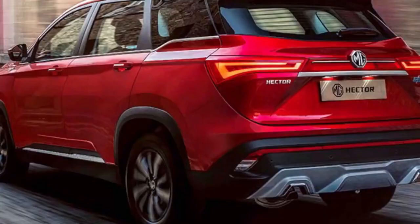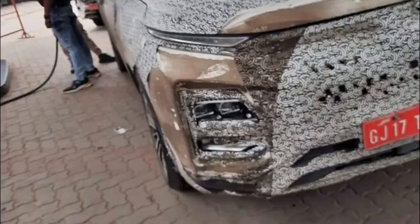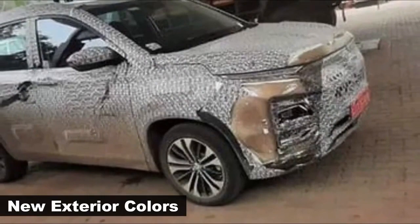There aren't any major tweaks to the side and rear profile, and recent spy shots give a clear hint at a new golden-brown exterior color option.